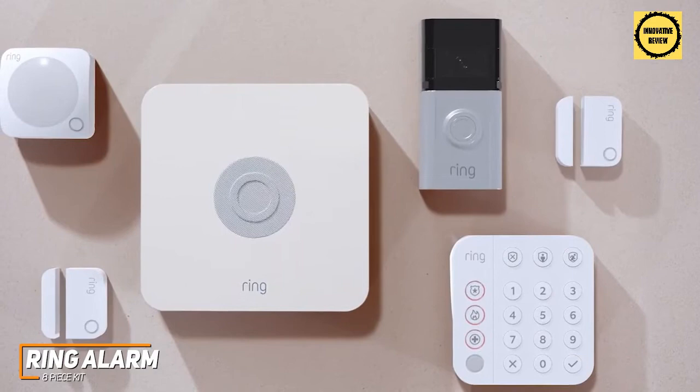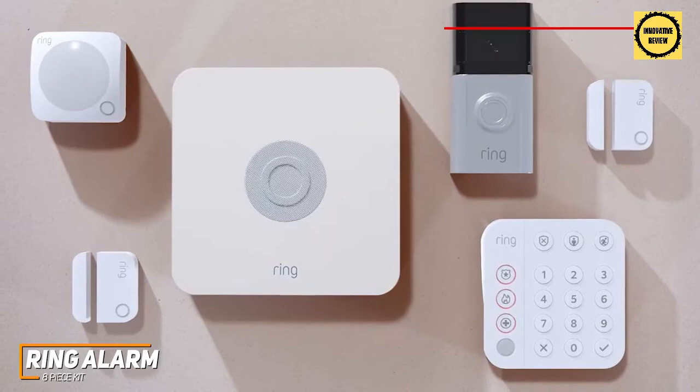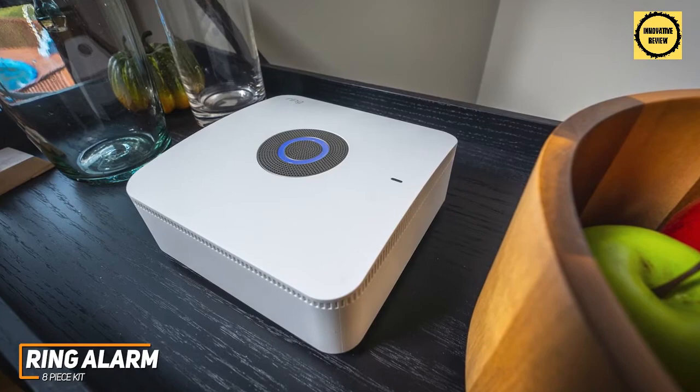It comes with a base station to connect, one keypad, multiple contact sensors, one motion detector, one range extender, and around 1,000 square feet of coverage, which makes it an ideal fit for apartments or smaller homes. You can also upgrade to the Ring Alarm Pro Security System for more comprehensive monitoring, although it costs a bit more money.